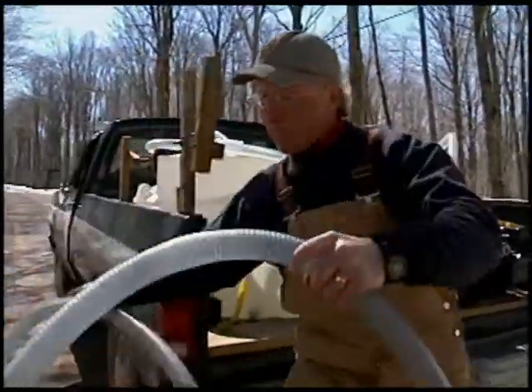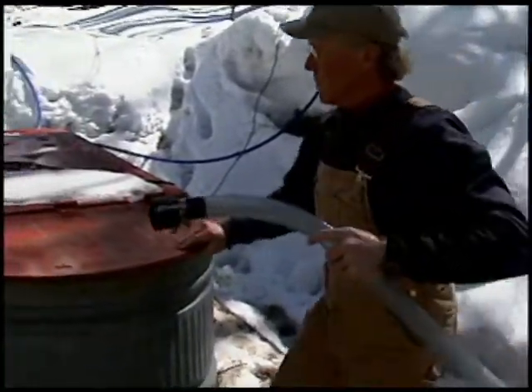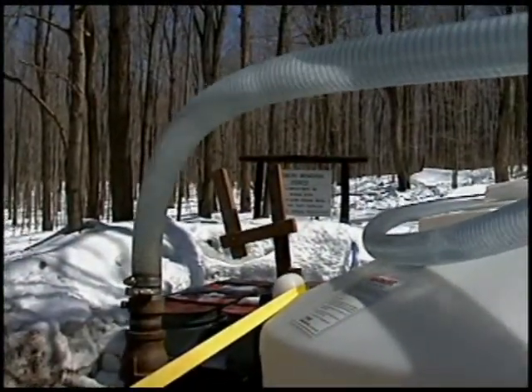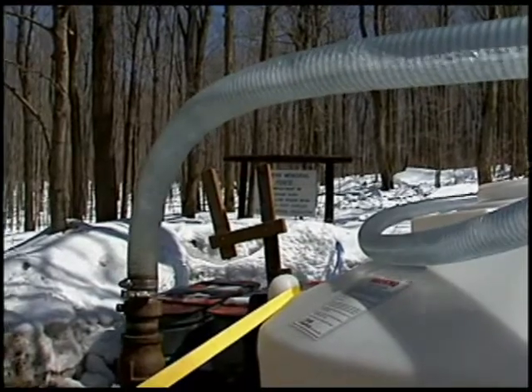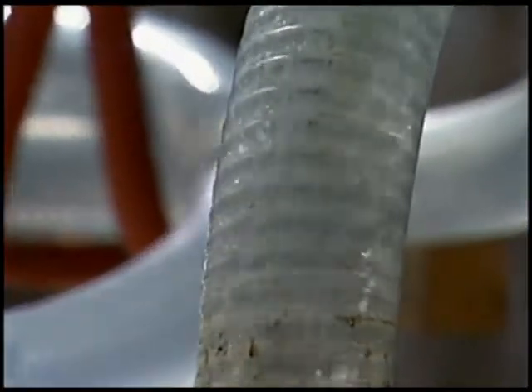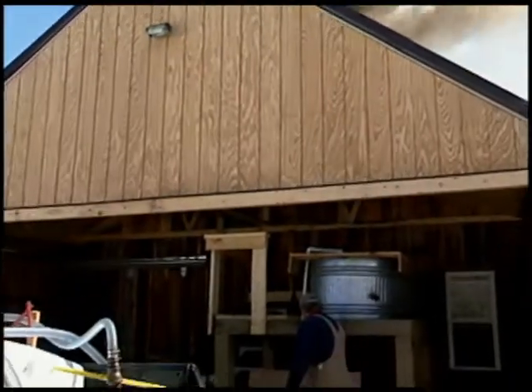Many syrup producers have to get the sap to the sugar house some other way. We use a truck with a tank on it. The sap is pumped from the storage tanks on the ground into the tank on the truck, and is unloaded at the sugar house where the boiling process begins.